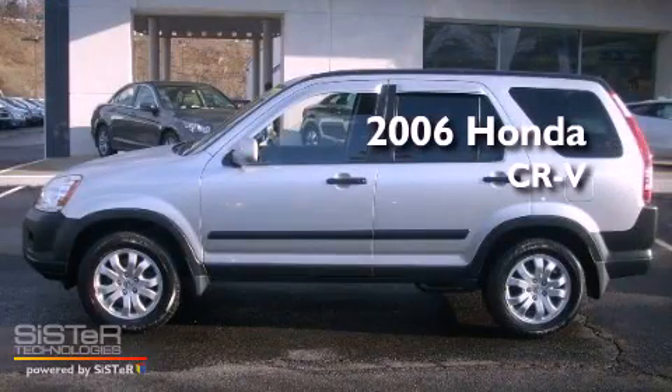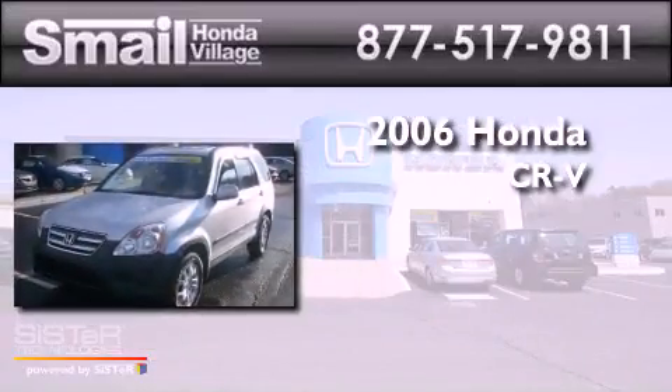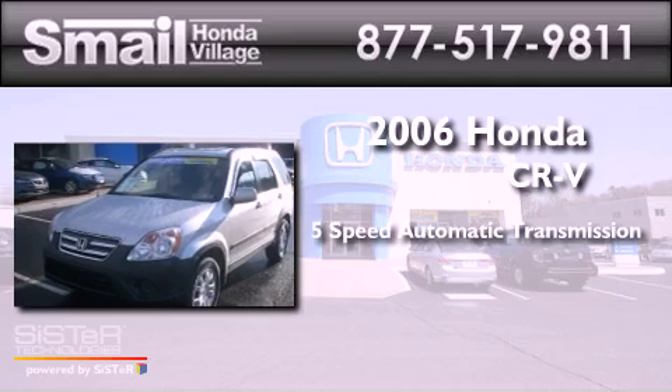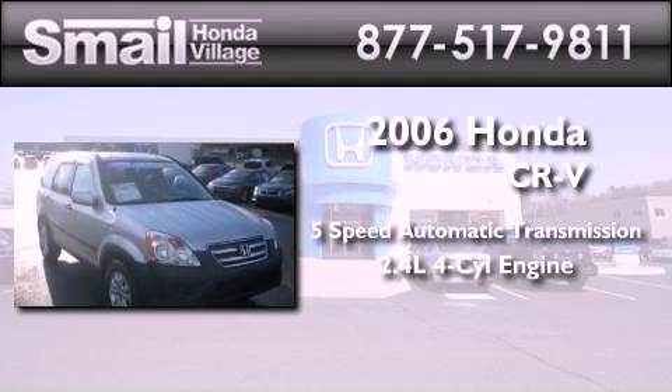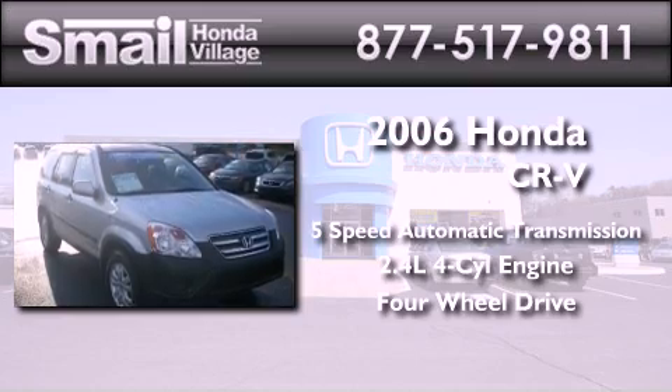This is a 2006 Honda CR-V. This crossover has a 5-speed automatic transmission, an inline 4-cylinder engine, and the added safety and control of 4-wheel drive.